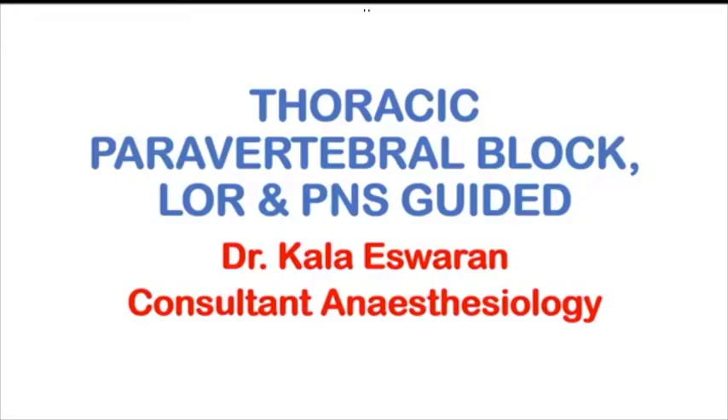Good evening, friends. Hope all of you are fine. At the onset, I would like to thank TAS and Dr. Hethal for considering me for this Facebook live presentation.